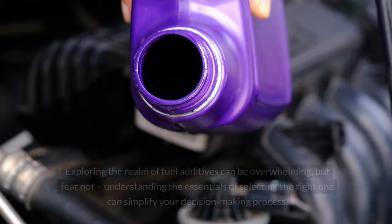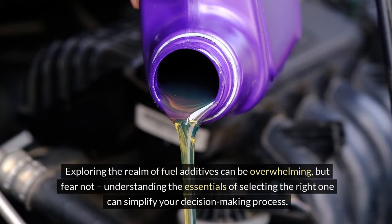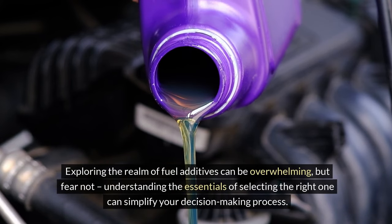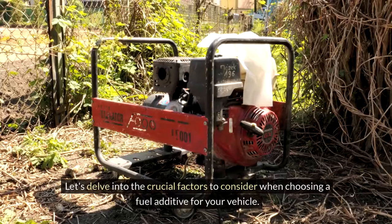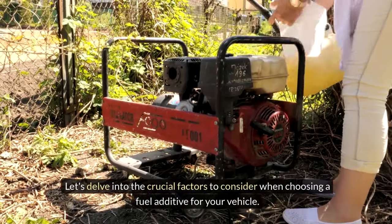Choosing the right fuel additive: Exploring the realm of fuel additives can be overwhelming, but fear not. Understanding the essentials of selecting the right one can simplify your decision-making process. Let's delve into the crucial factors to consider when choosing a fuel additive for your vehicle.